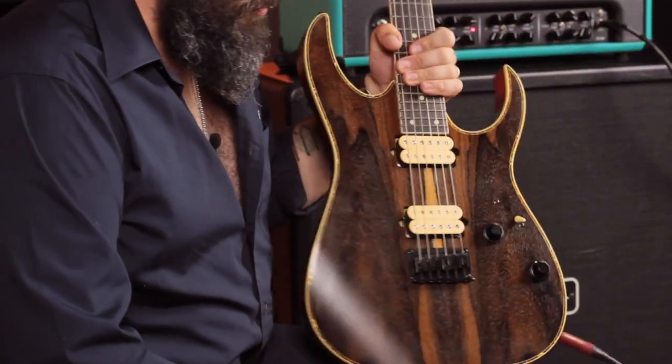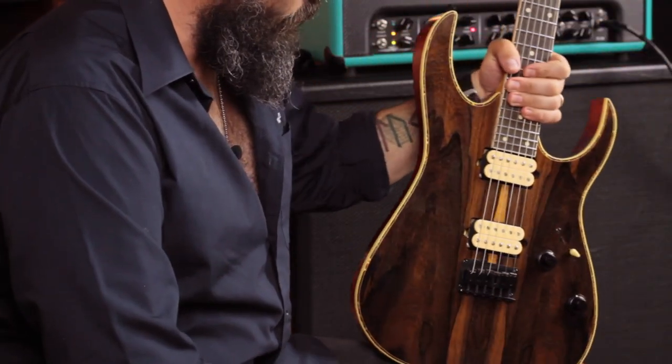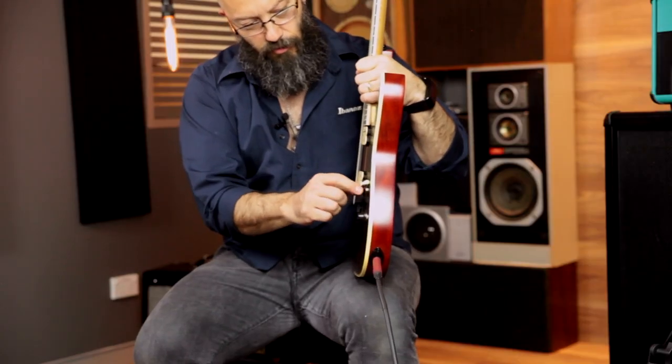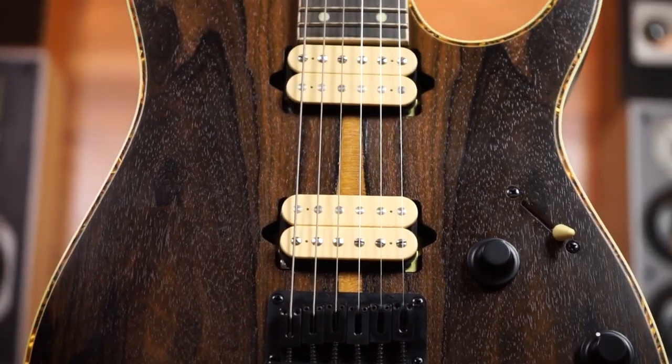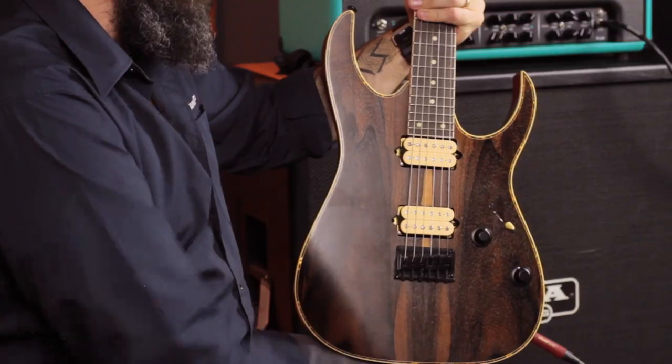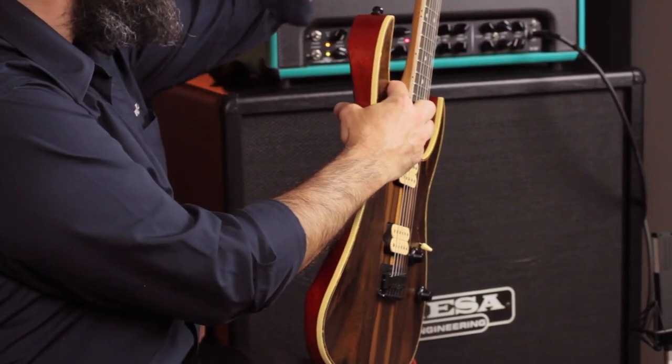It's a nicely appointed guitar with cool DiMazio Norton and Tone Zone pickups, five positions, funky knobs on this model, and a funky inlay there on the bound body. This is a Cody top, it's a roasted maple neck — very cool — and there's a maple binding on there. It looks very smart.